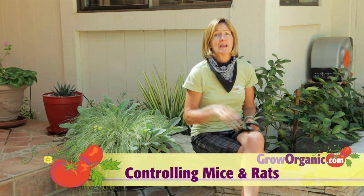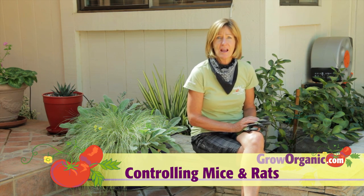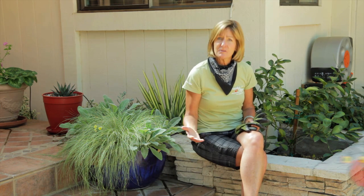Mickey Mouse is cute, but mice around your home can ruin food for humans, livestock and pets. They can chew through wires that can cause fires, they carry diseases like salmonella and hantavirus, and they're really reckless in your garden and will eat your tomatoes and squash.